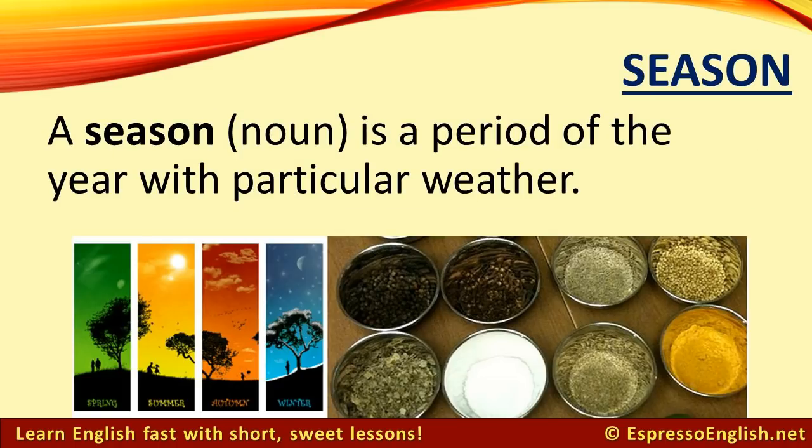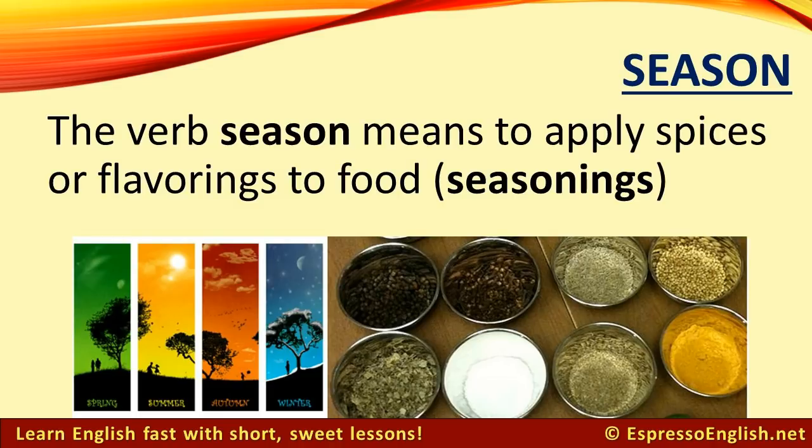Season. You probably know that the noun season refers to a period of the year with particular weather. The verb season means to apply spices or flavorings to food. These can be called seasonings.